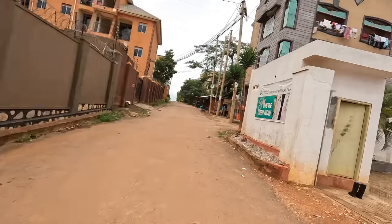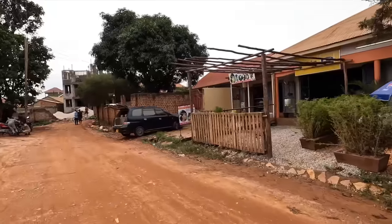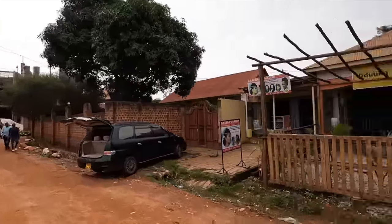Now let's go to the market and talk about food. There's also a clinic in my neighborhood called Fairmont — that's a bonus, as most neighborhoods won't have a clinic. This is another part of the neighborhood as I walk towards the main road.